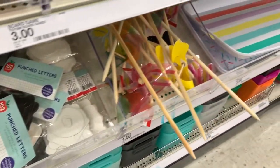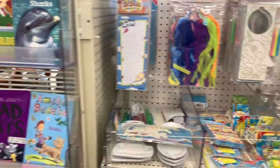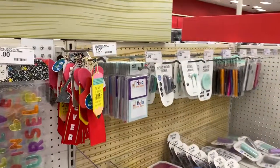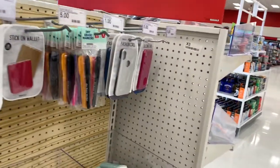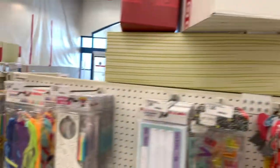Alright guys, I am out of here. Thank you for stopping by my channel. I'm at the Dollar Spot in Target — they have a lot of new finds here if you're looking for things for the upcoming school year or for teachers. Don't forget to subscribe, comment, share, and hit the notification bell to get alerts every time I upload. Talk to you soon!